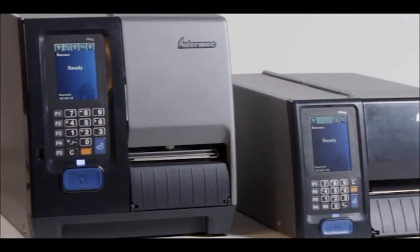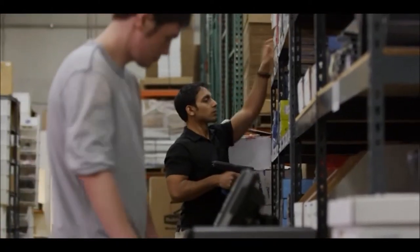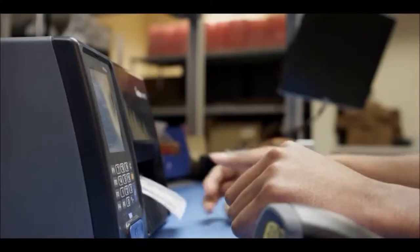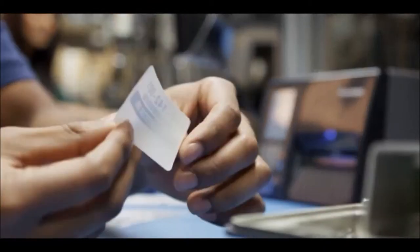and the PM Series continues that trend. Using the embedded programming language, you can easily create custom labeling applications and comprehensive solutions that run on the printer without the need for a computer. That helps reduce labeling errors and increase process efficiencies.